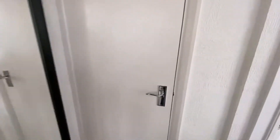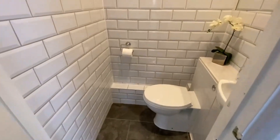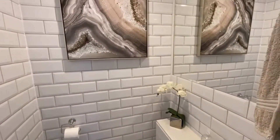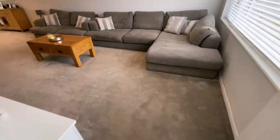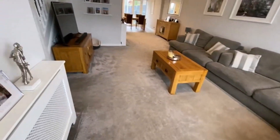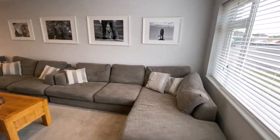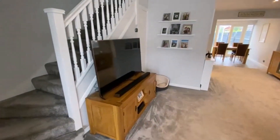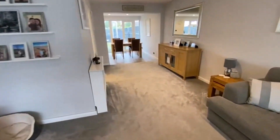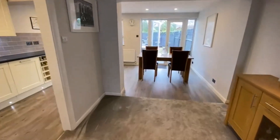First of all, the entrance porch complemented by a downstairs WC — all re-tiled, nicely done. There's a wonderful big through lounge here, a fantastic space with lovely new carpets. Stairs lead up with under-stair storage, and then it comes down into the extended L-shaped kitchen diner.